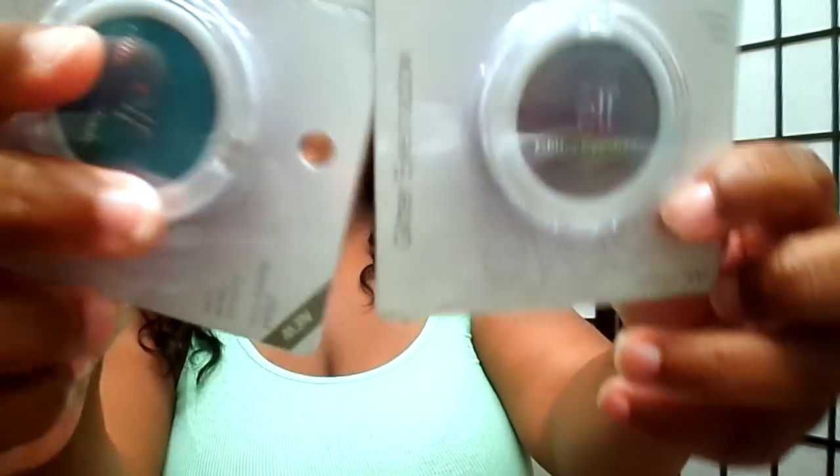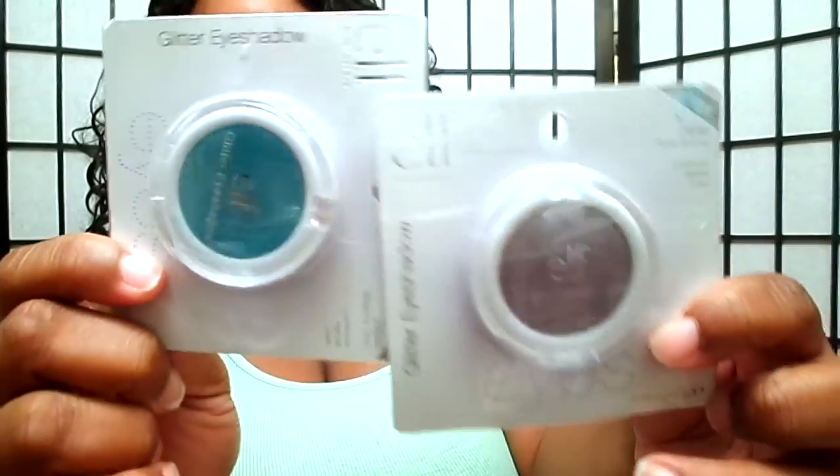I think they're lip glosses and lipsticks — the shadows don't look like lipstick though. And she got me some things from the e.l.f. collection here.